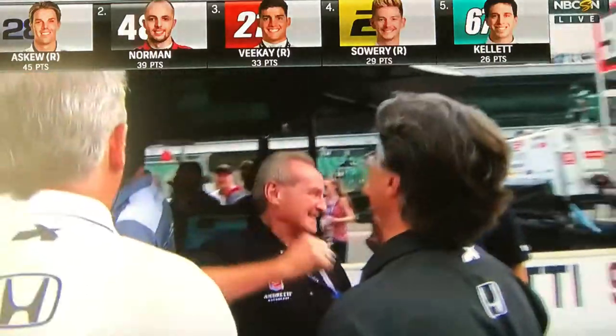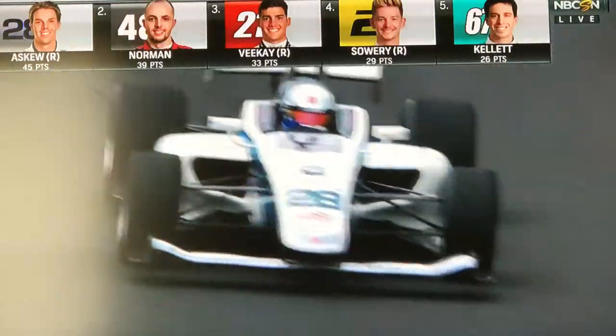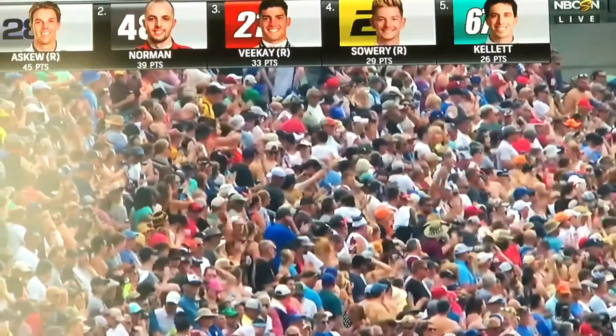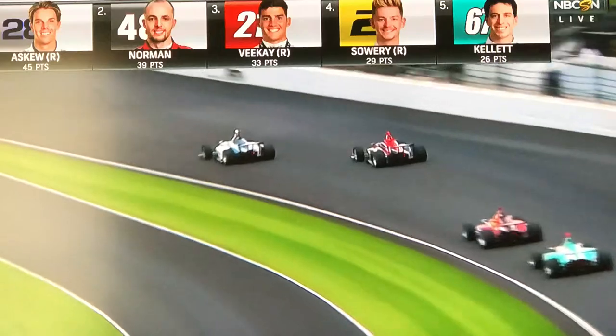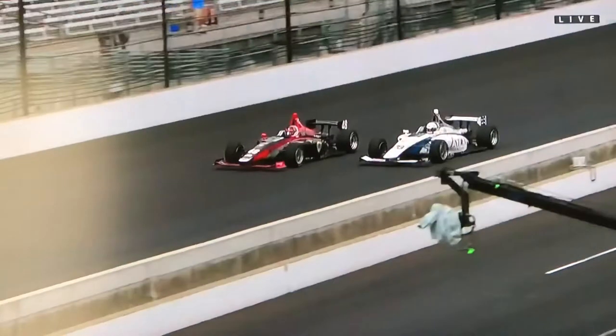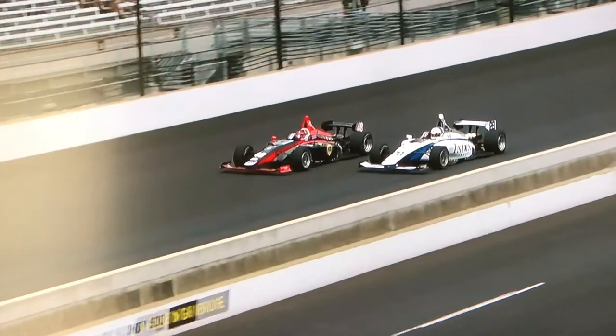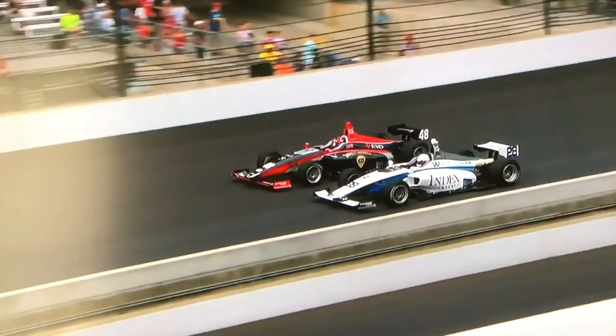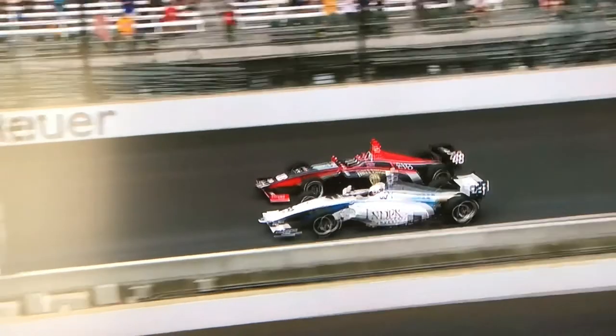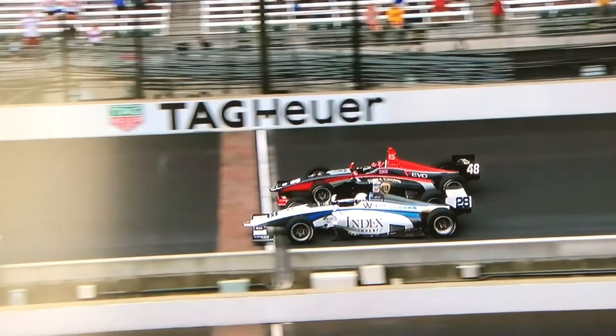One of the most epic Freedom 100s we have ever, ever seen. I think it froze up the computer, which took a split second before finally determining that Oliver Askew passed Ryan Norman at the line. Just so close across the line — it might be a competition for the closest finish ever at the Indianapolis Motor Speedway. Some 10 inches — seven one-thousandths of a second for Oliver Askew in front of Ryan Norman. Arenas BK is third, Toby Sowery fourth.